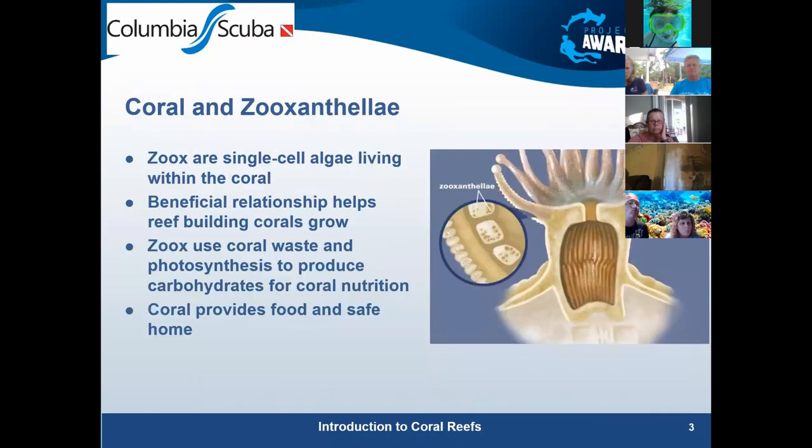The key thing to their survival is that they cohabitate with and have inside them single-cell algae called zooxanthellae. They have a symbiotic relationship because they benefit from each other. The zooxanthellae use byproducts from the coral, and in turn produce carbohydrates through photosynthesis — that's what the coral feeds on. Remember how important photosynthesis is to coral health, because we'll come back to that later.